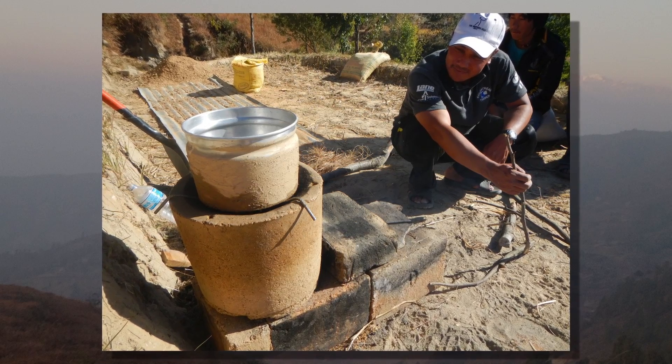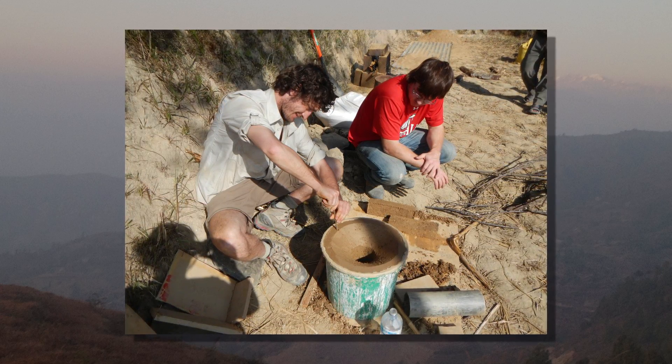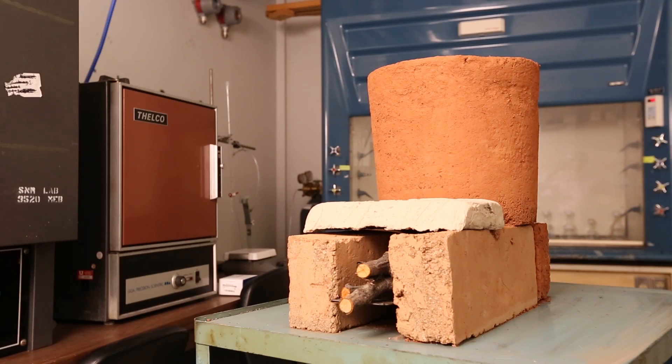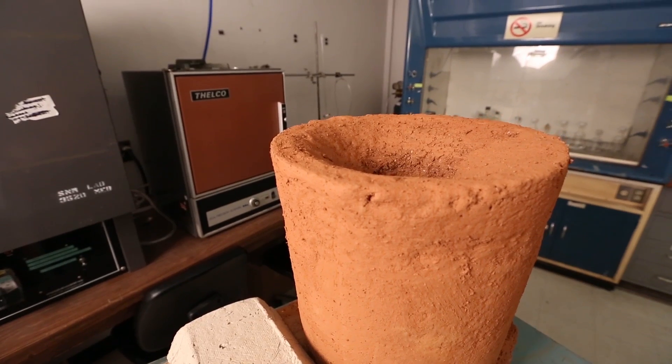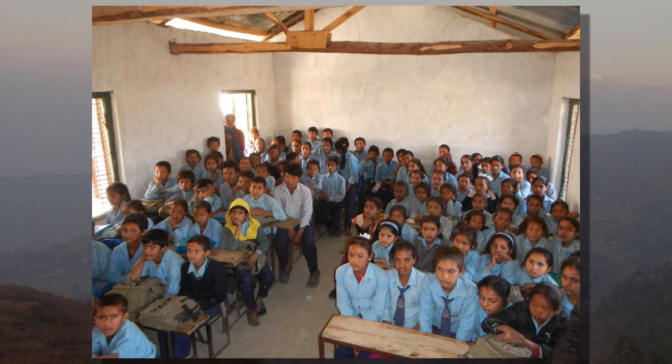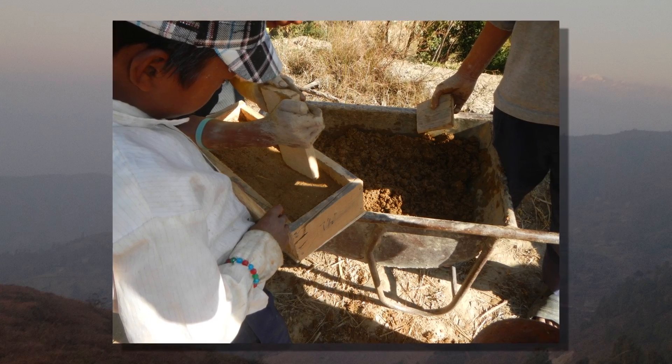Providing them a stove is not the answer. The exciting part of this project is that it's not just an engineering design project — you have to interact with the people, understand their needs, understand their culture, and not just dump on them a really efficient stove that never gets used. We wanted them to have something they would actually use, be able to build, be able to mass distribute, and have it be efficient. So it was made out of things they already make their stoves out of.